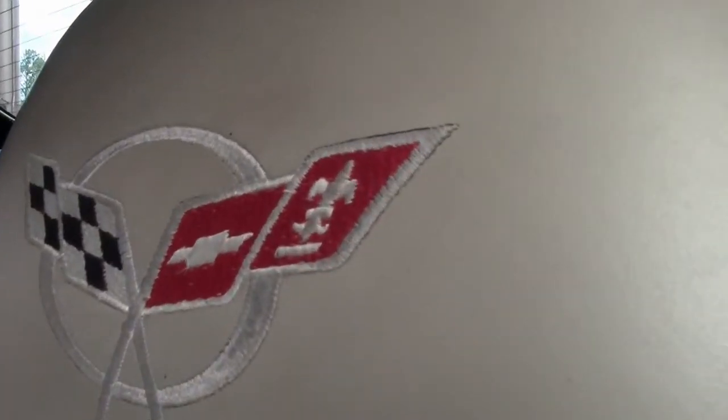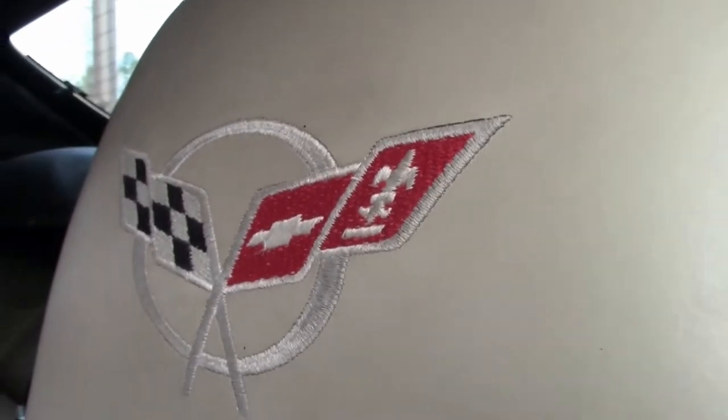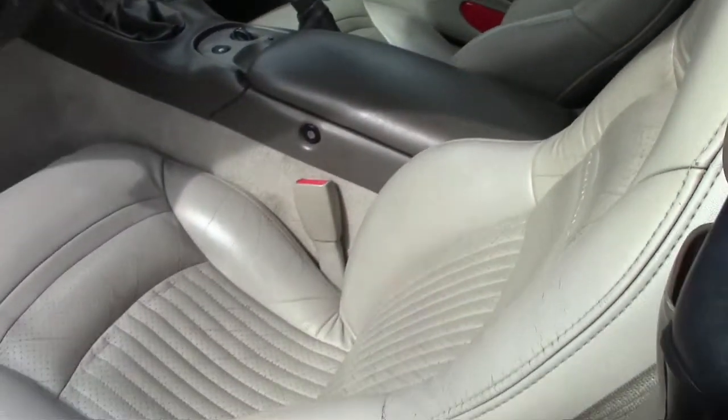This car has been fully serviced and is ready to go. All the instruments, lights, turn signals, brakes, engine, transmission, and rear end have all been checked out and are in good operating condition.